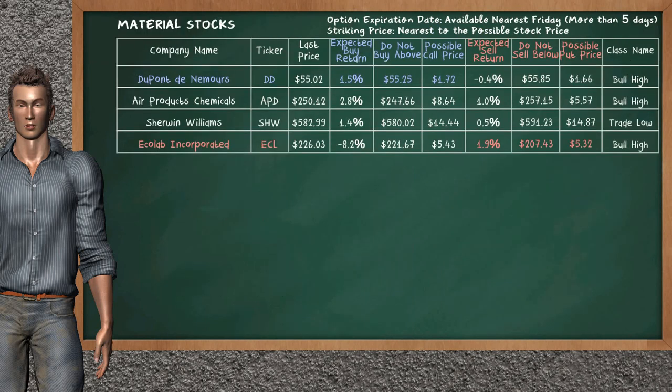Let's look at the stocks table of Material Sector. There is a weak opportunity to buy DuPont de Nemours. It has an expected buy return of 1.5%. You may buy it at a maximum price of $55.25. For call option, a possible call price is at $1.72.